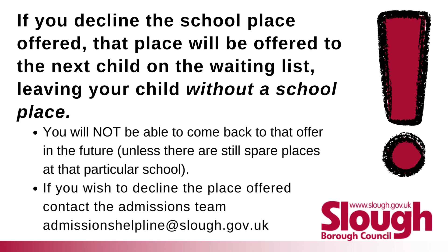If you wish to decline the place offered, contact the admissions team by emailing AdmissionsHelpline (all one word) at slough.gov.uk.